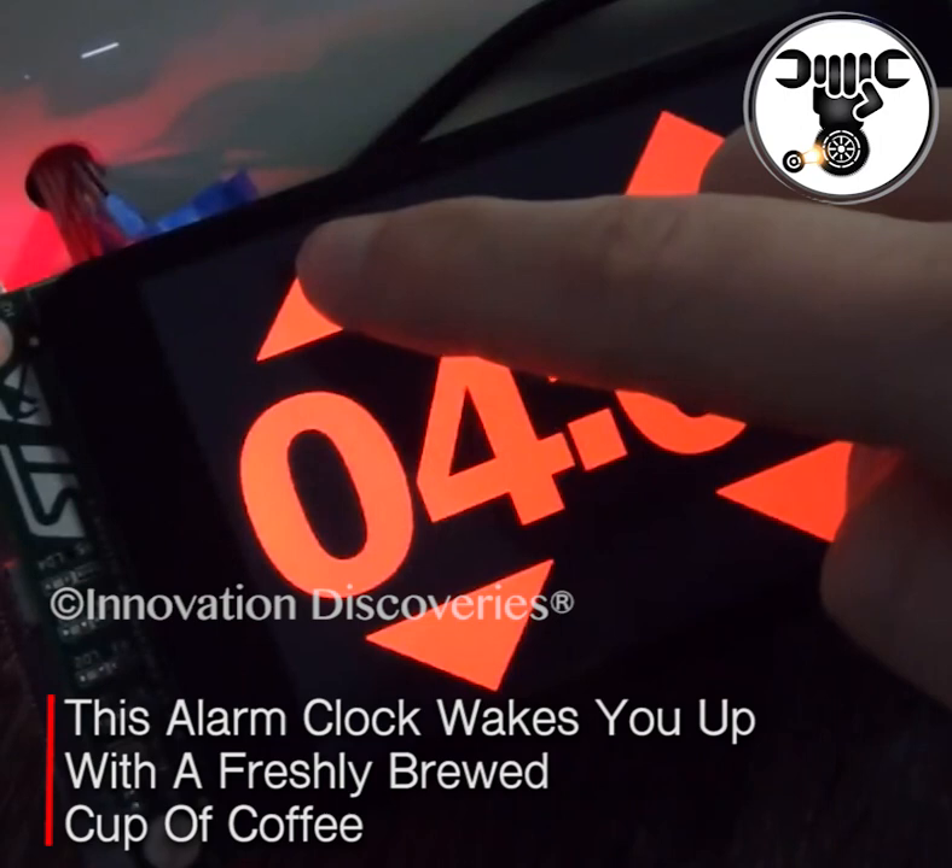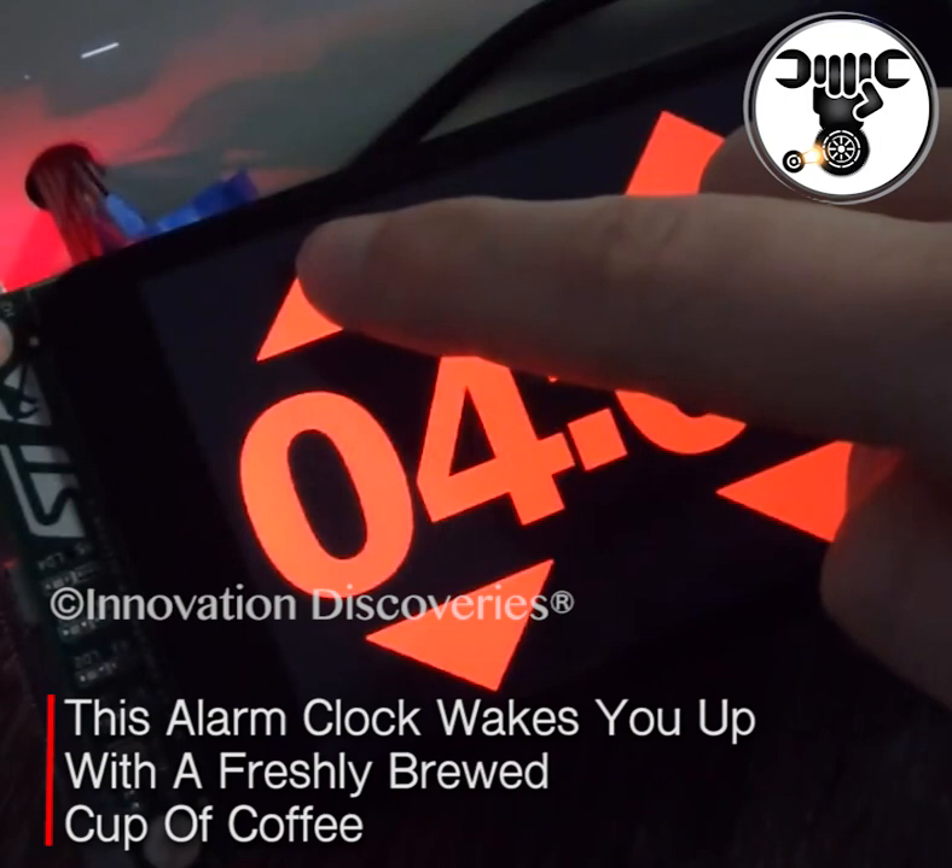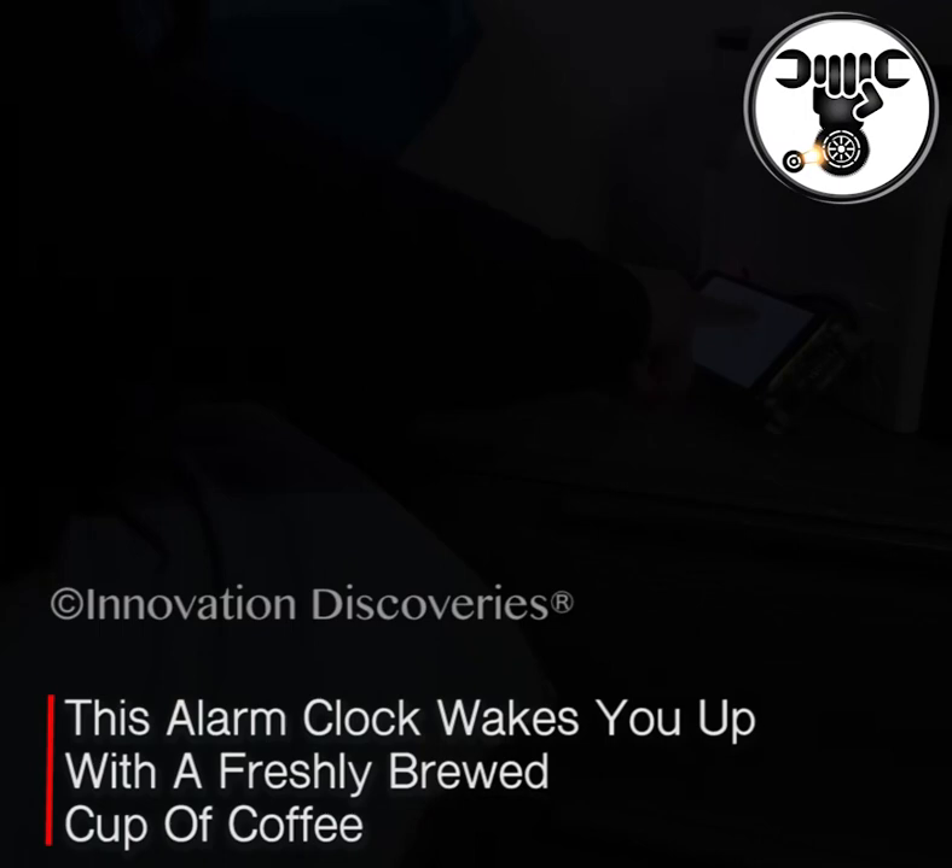This Barisieur tea and coffee maker alarm clock can help you save yourself from the time period between your alarm going off and you getting that first sip of coffee.